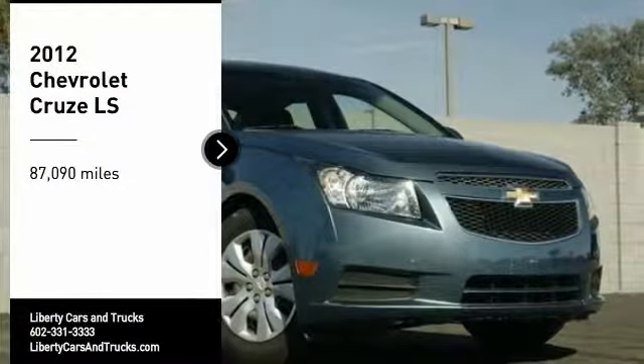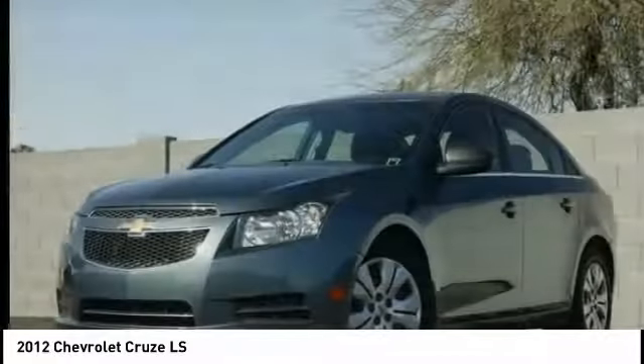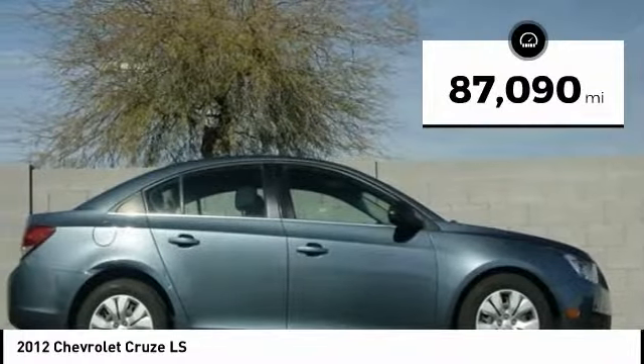We are pleased to show you the 2012 Cruze. The Cruze Blueprint calls for more than you'd expect. This vehicle has less than 90,000 miles.